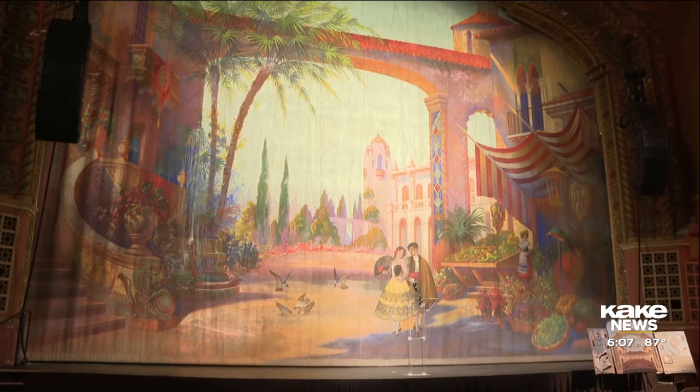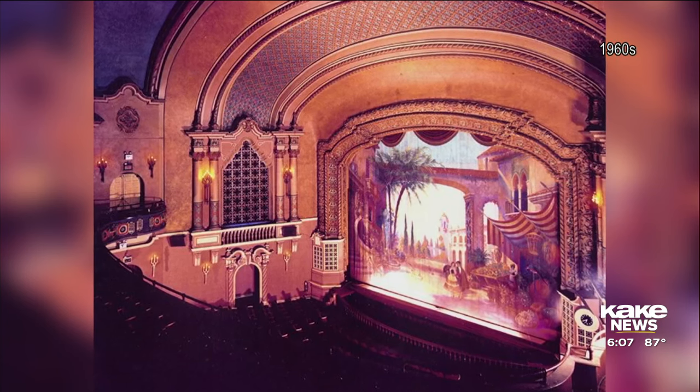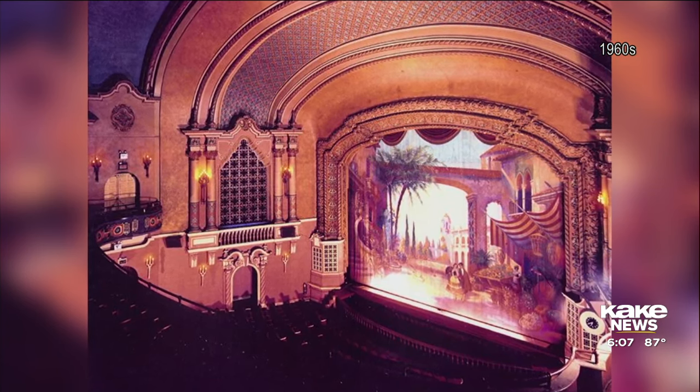This original hand-painted fire curtain was showcased at Wednesday's announcement. It was last lowered in 1990. It is clearly in excellent condition, and they will be able to preserve this stunning piece of history while adding a new fire curtain just behind it.